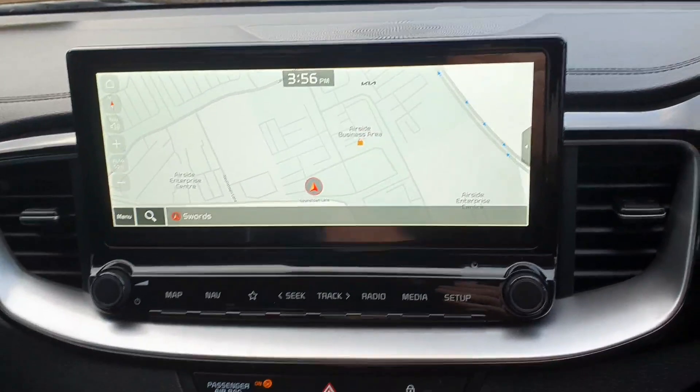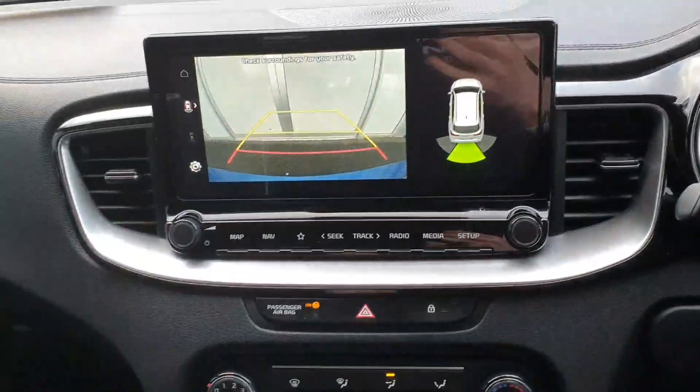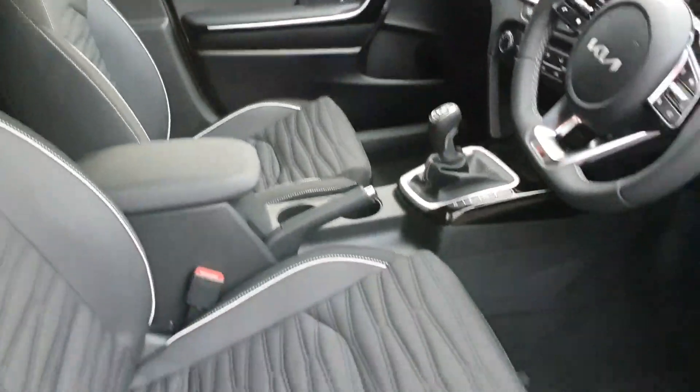Plenty of spec on the interior. We've got a 12 inch touchscreen with sat-nav on screen and a reversing camera as well. Plenty of space on the interior and a beautiful black interior finish.